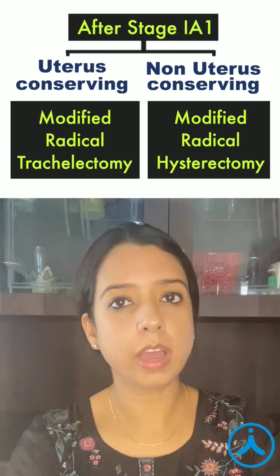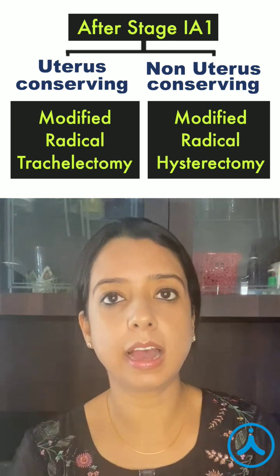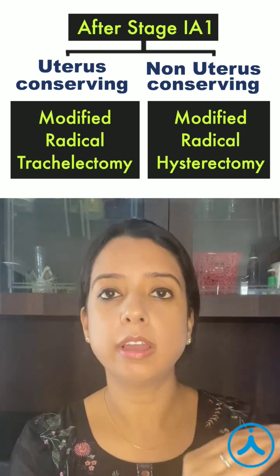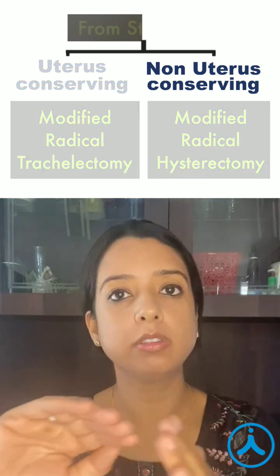Now till what level can these two be done? Till your lesion is less than 2 cm — remember 2 by 2. So after stage 1b2, you cannot use these two and the conserving treatment is totally gone.